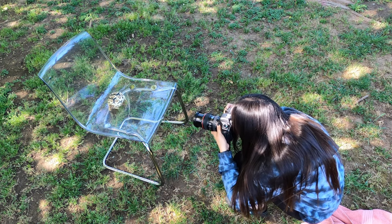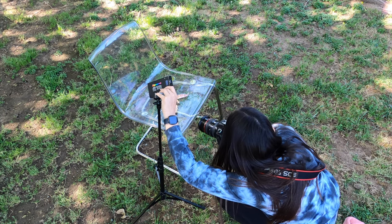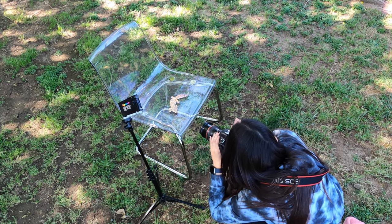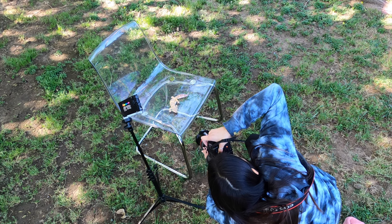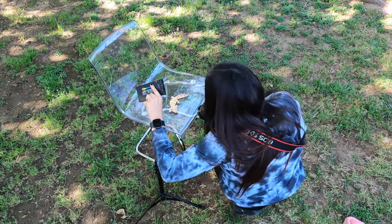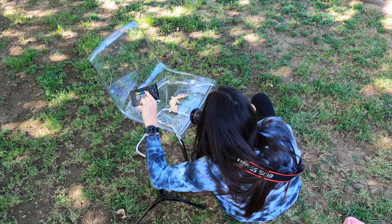I like to use a mix of natural light and artificial light. This is my leopard gecko Sunflower. I had to get the LED really close for it to even make a difference since it was pretty bright outside.